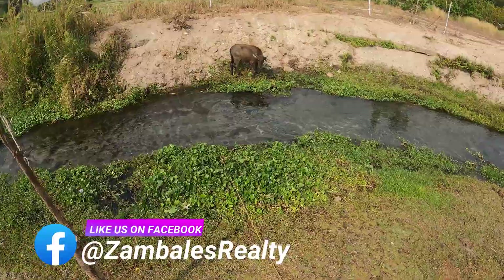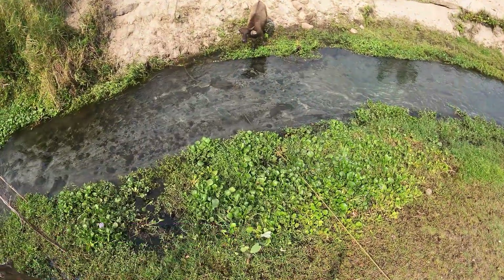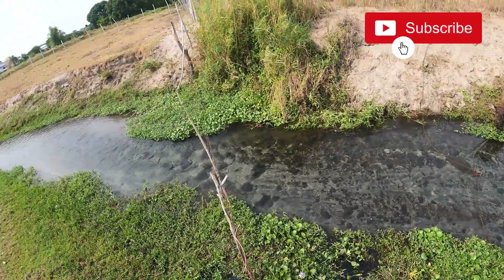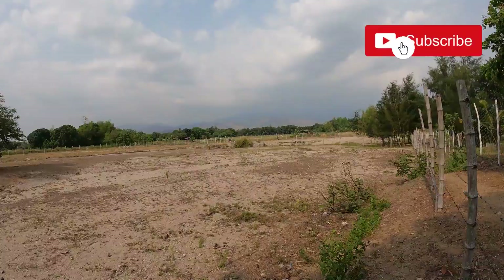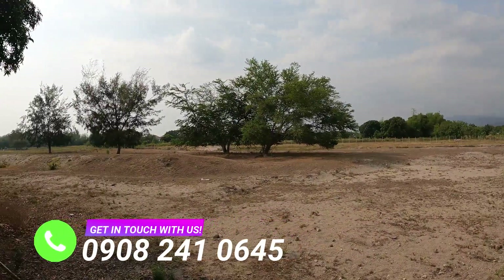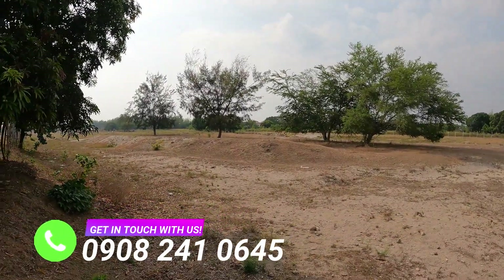Like us on Facebook because we have lots of properties like this on our page. Please also subscribe to our channel so you'll never miss properties like this. You may also get in touch with us via our email and book your property viewing through our contact number posted.